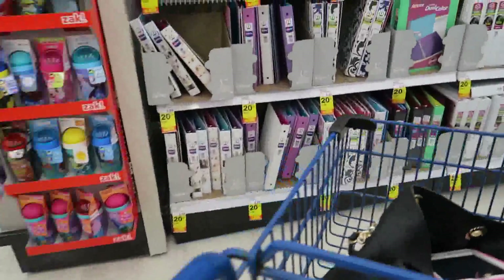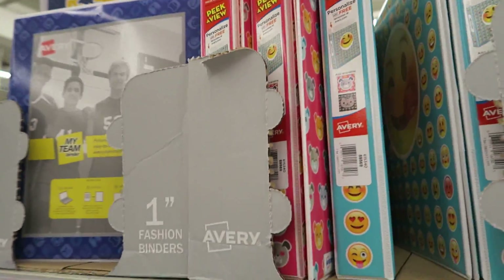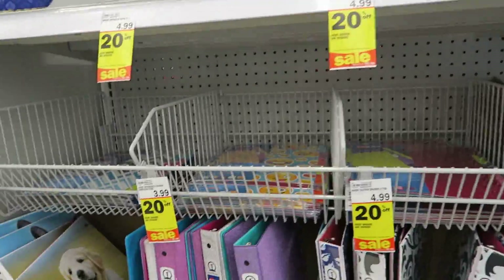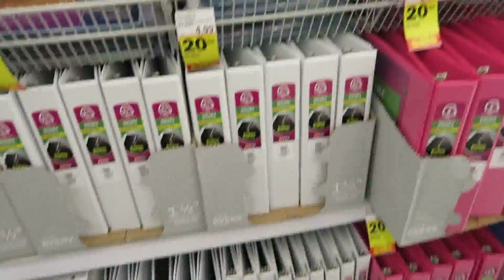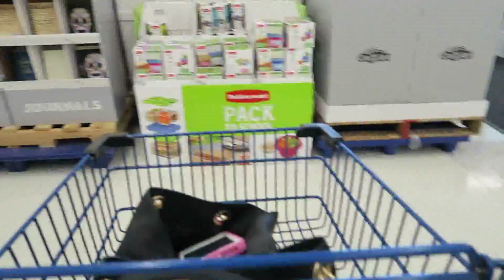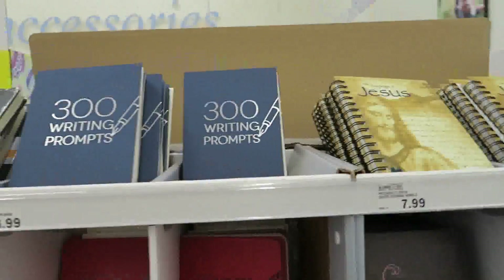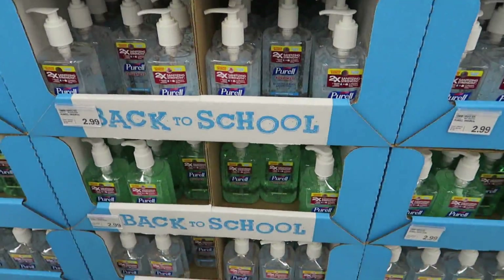Over here you've got some binders, all 20% off. There are emoji binders, binders with little hearts and kitties — they've got some really cute stuff here. Page dividers are 20% off too. And then more post-its, little writing books, hand sanitizers, and more school boxes.